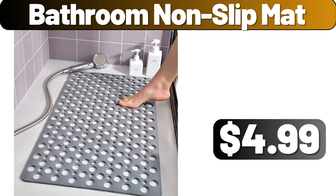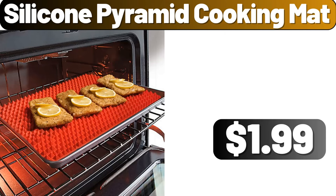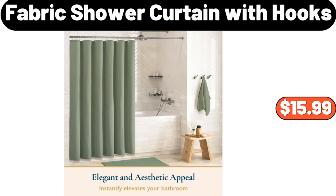Bathroom Non-Slip Mat, $4.99. Silicone Pyramid Cooking Mat, $1.99. Fabric Shower Curtain with Hooks, $15.99.